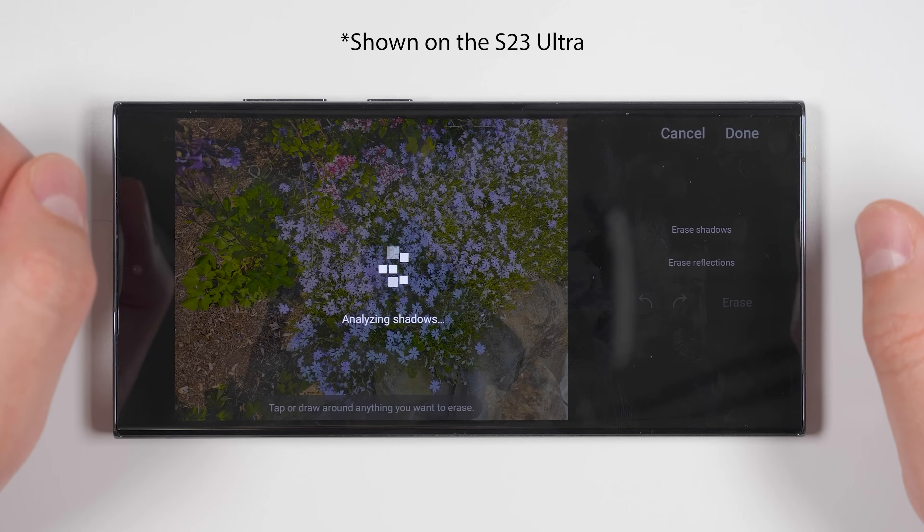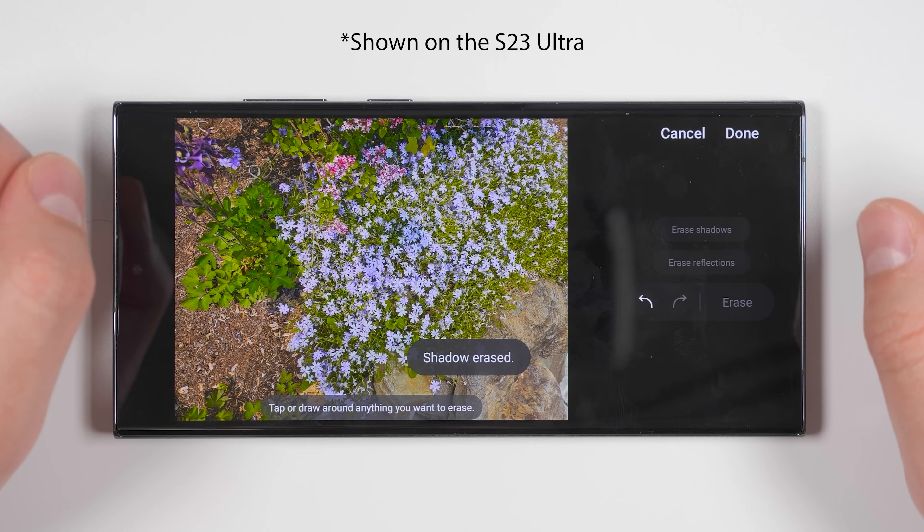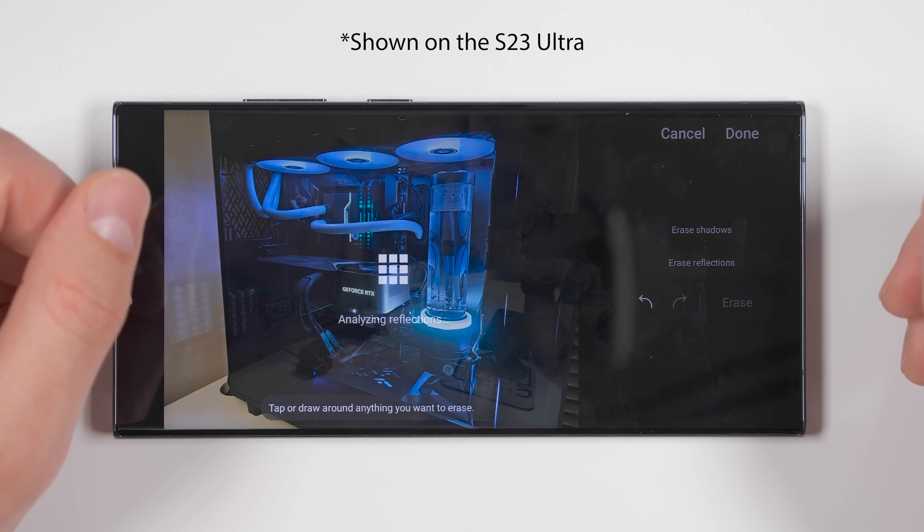The shadow and reflection erasing was already pretty solid on the S23 Ultra, so I'm curious to see how much of a difference this really makes on the S24 Ultra.